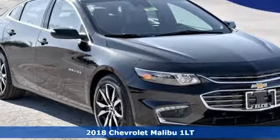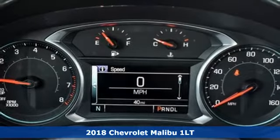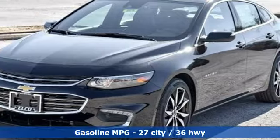Here's a new 2018 Chevrolet Malibu. This Malibu shifts your perception of what a midsize car can be. It boasts an impressive list of features, like these.